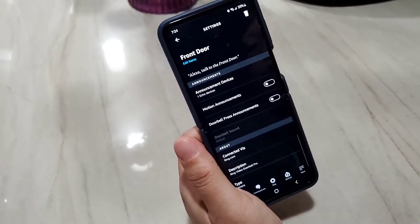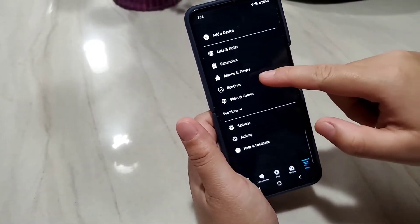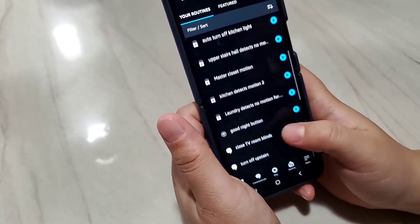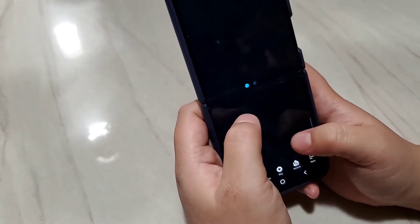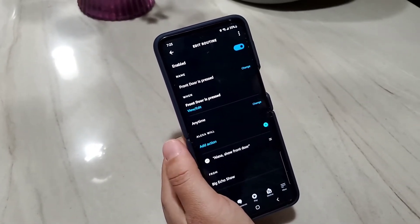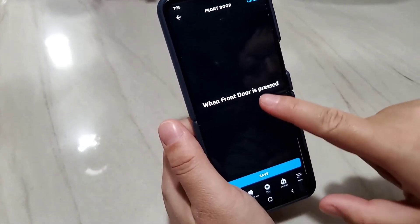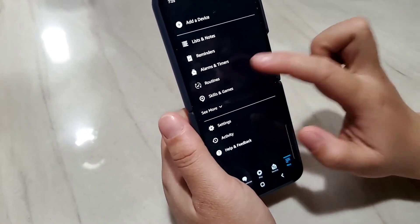Now let me explain what WILL work. What will work is you're going to have to set up a routine in the Alexa app. If you've done something similar before, you know that you click the three-bar menu and go to Routines. The structure of every Alexa routine is: when something happens, you want some action. So you want to set the trigger to: when my front door is pressed.